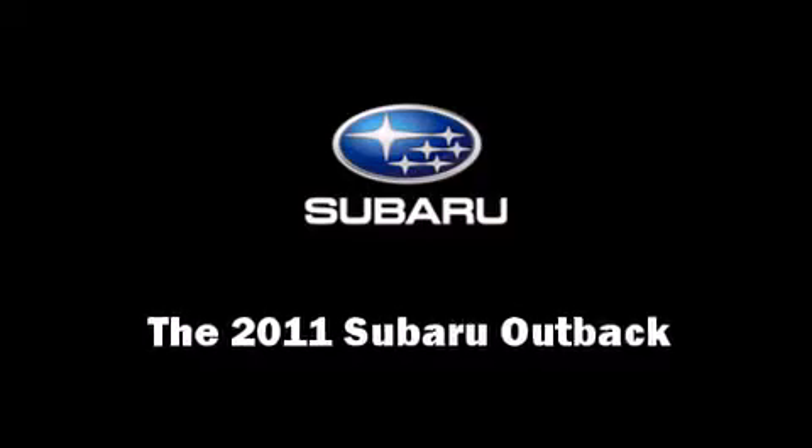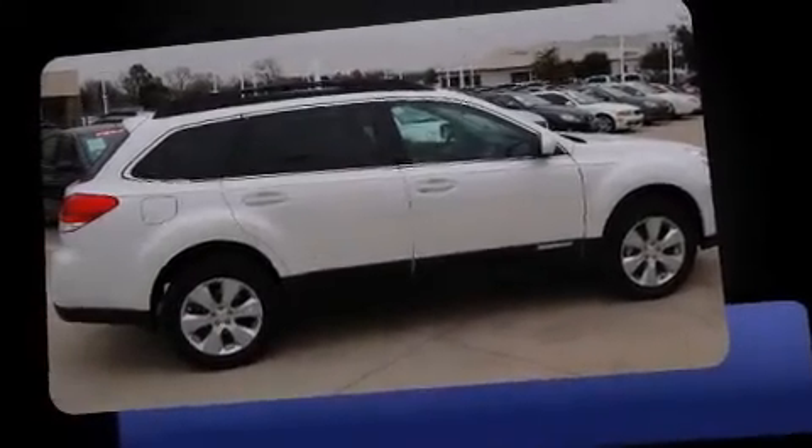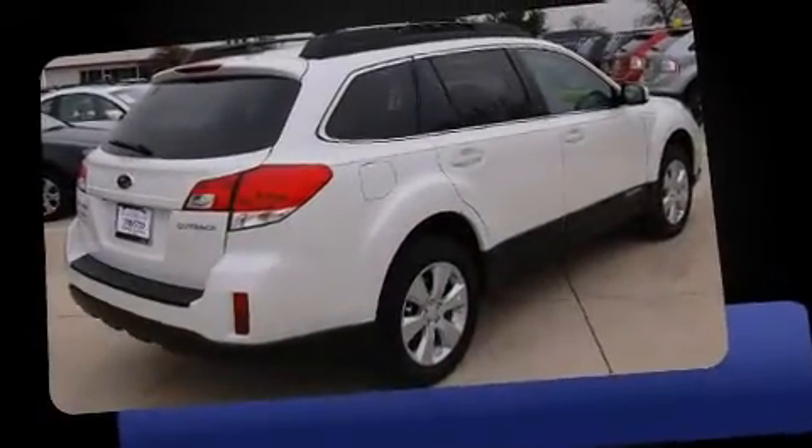Treat yourself to a test drive in the 2011 Subaru Outback. This four-door, five-passenger wagon is waiting for you to take home.